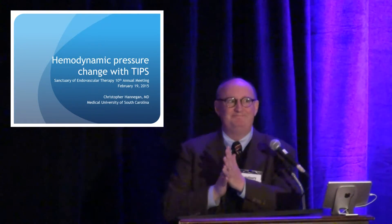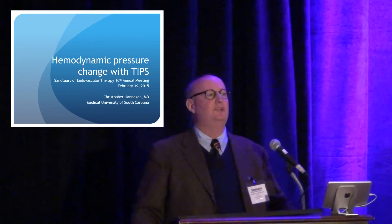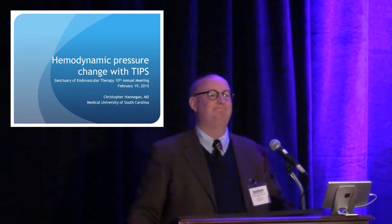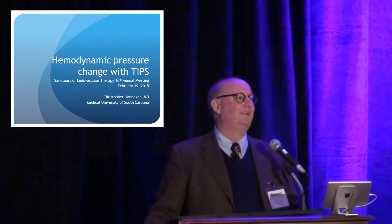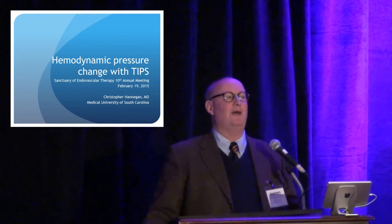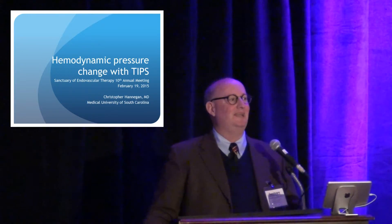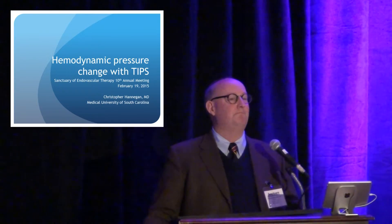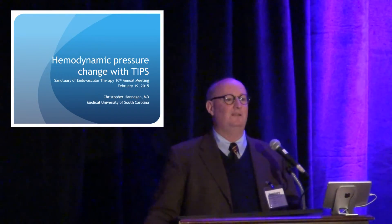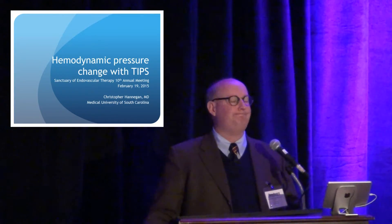Any questions about anything? We care about things like MELD scores, bilirubins, and right heart pressures — those are the three. And portal patency. Those are the big ones that I look at before we proceed.